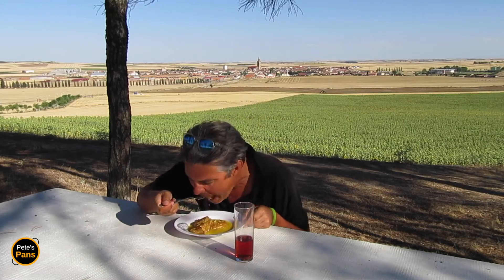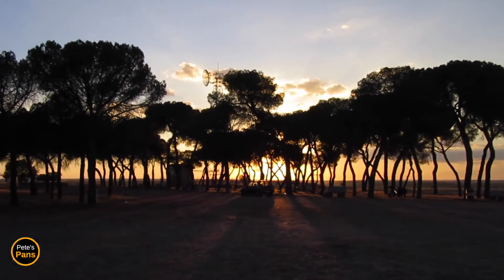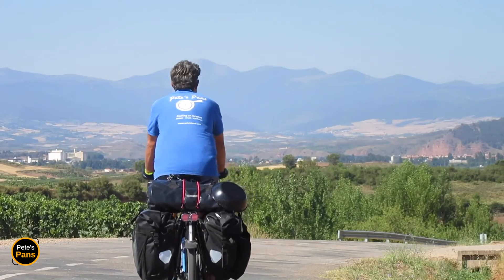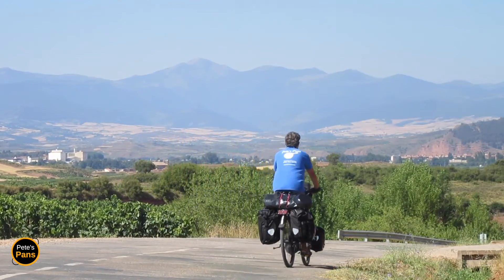I do hope you've enjoyed this culinary pilgrimage to Naba del Rey in Castilla y León and I hope you'll try some patatas a la importancia, cooked as always the local way. For the complete recipe head over to Pete's Pans dot com and if you've enjoyed this video please do subscribe to the channel by clicking the red box above.